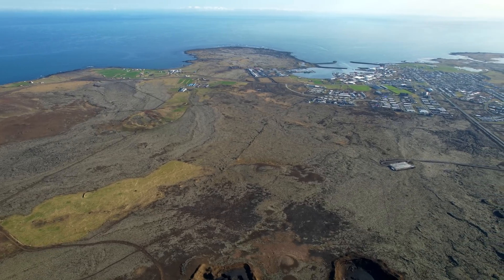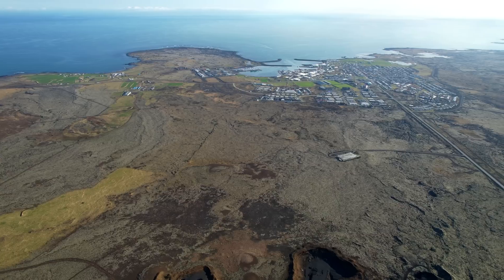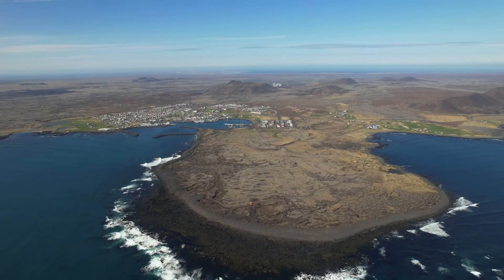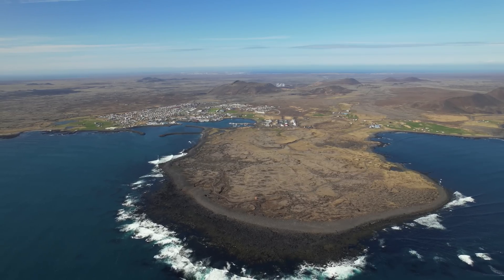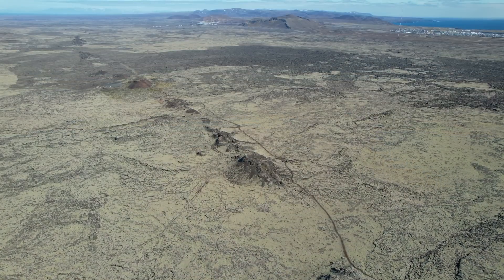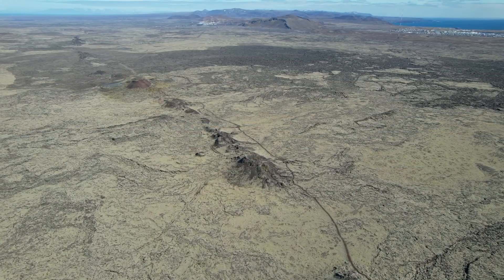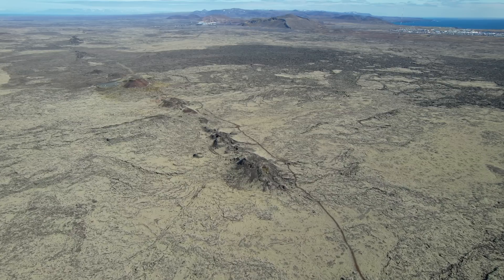A dike that we can see forming will of course be helpful as time moves on, but it's too early to jump to any conclusions. The earthquake pattern changes every few hours, and we haven't received any maps from our geologists about the dike they mentioned today. It's also too early to say how big this might get.